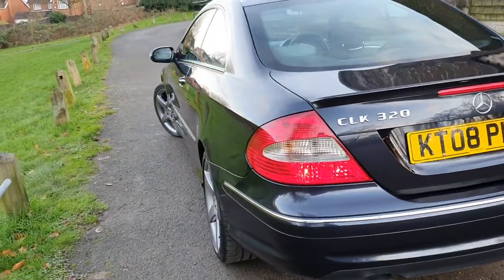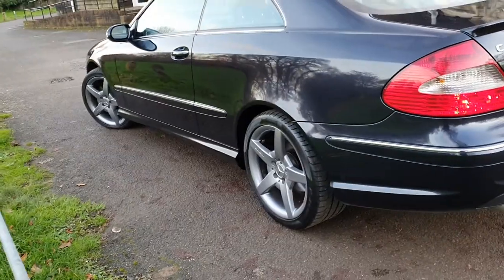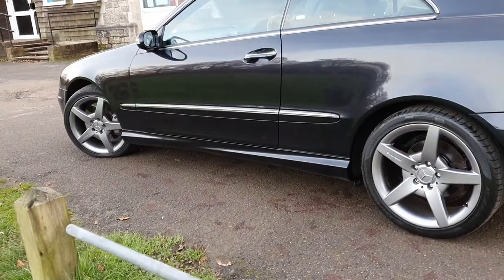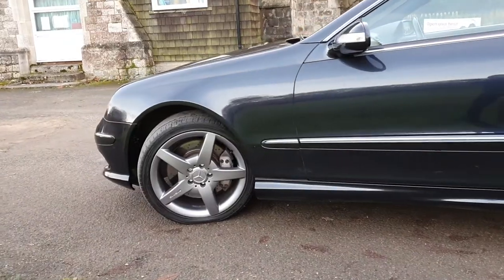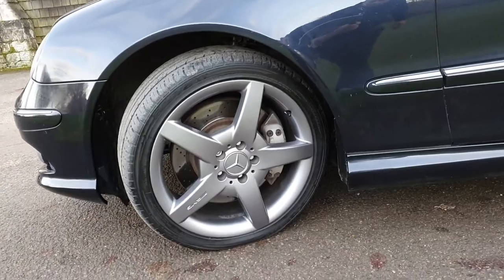It's the Sport model, so it's got the AMG body kit, AMG wheels, slightly stiffer and lower suspension on this particular car as well. Being that it's the Sport, you get slightly different brakes — you can see they're kind of drilled.